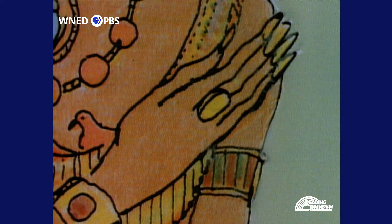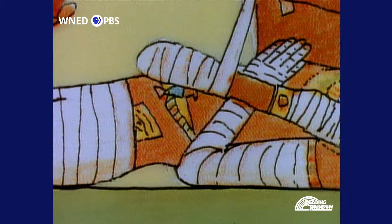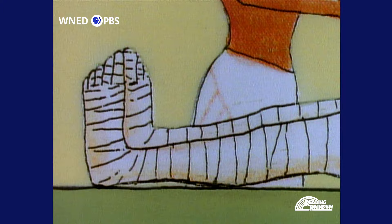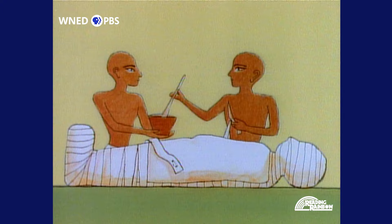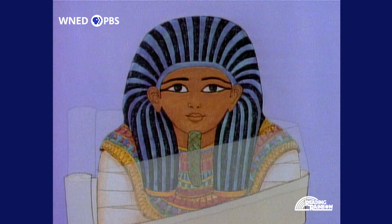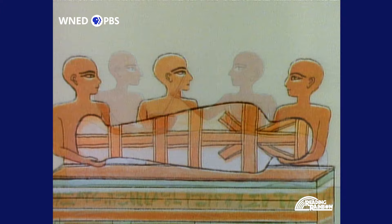The mummy was adorned with jewels of gold and precious stones. Then the body was carefully bound with long, narrow strips of linen. Fingers, toes, arms, and legs were wrapped individually. Every few layers were glued together with resin. After 20 layers, the mummy's body took on its normal size. The bound head was covered with a portrait mask, which was also bound. Then the whole package was wrapped in a shroud and given a last coat of resin. The mummy was finished.